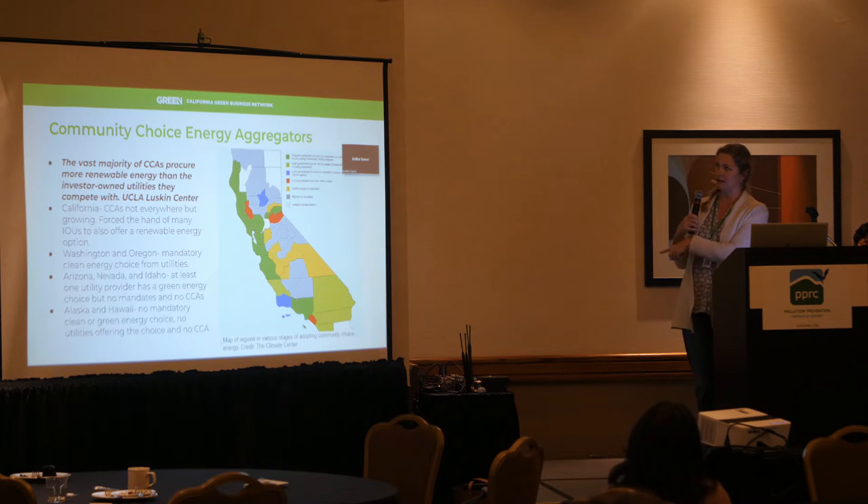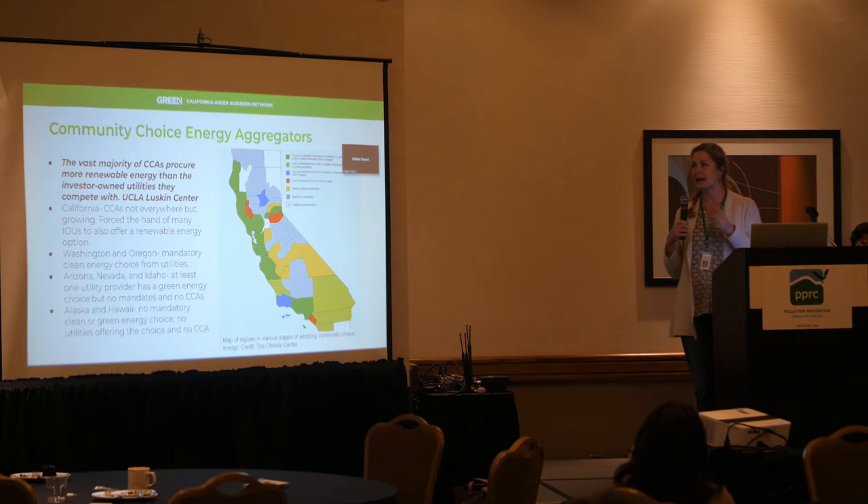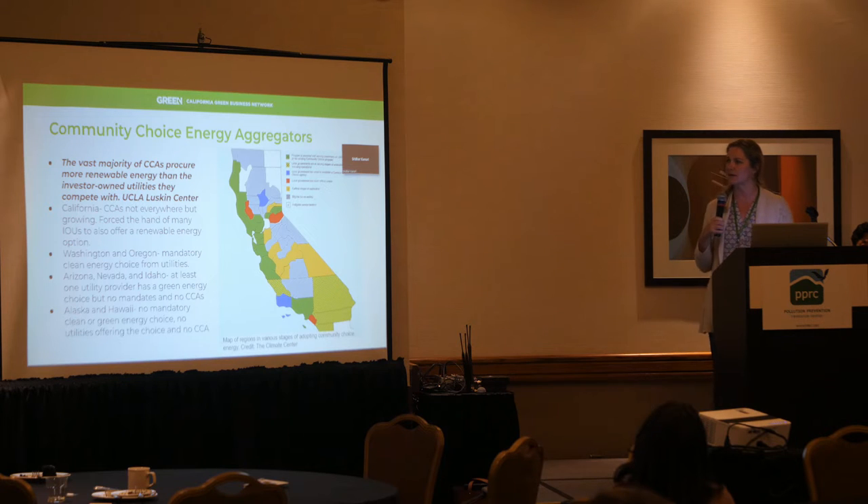In California, CCAs aren't everywhere but they're growing. It will be interesting to see whether CCAs stick around once utilities get up to 100% renewable, because there might not be a role for community choice after that. But right now, the vast majority of CCAs procure more renewable energy than the investor-owned utilities. In Washington and Oregon, there's mandatory clean energy choice from utilities. Arizona, Nevada, and Idaho have at least one utility provider with green energy choice, but no mandates and no CCAs. Alaska and Hawaii have no mandatory clean or green energy choice, no utilities offering the choice, and no CCA.